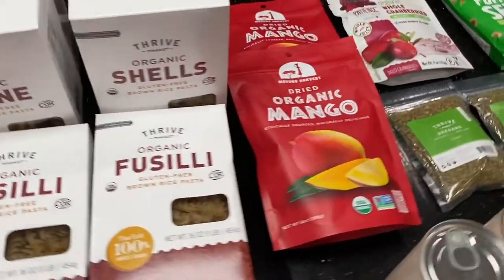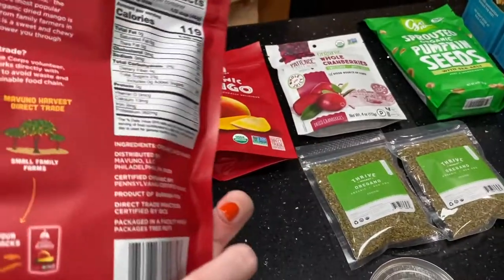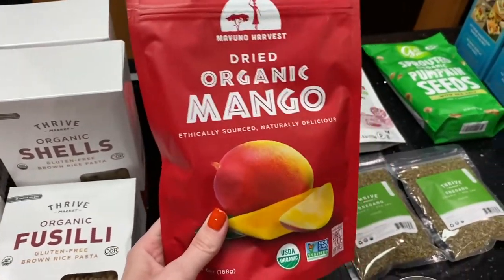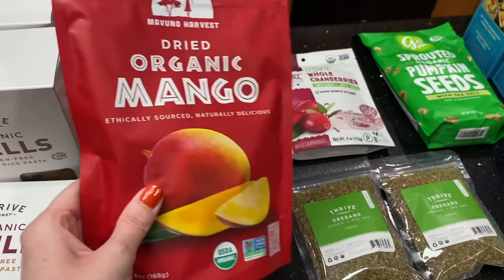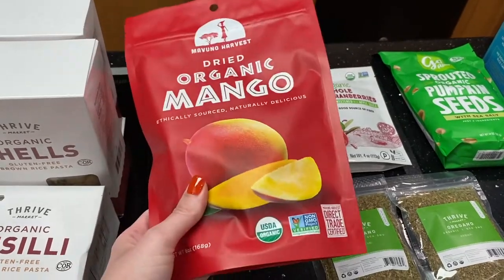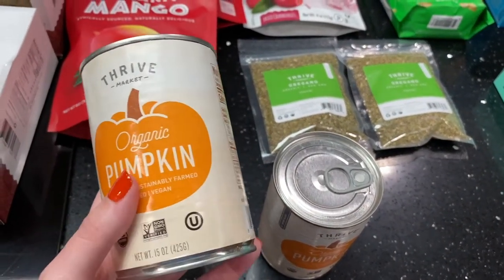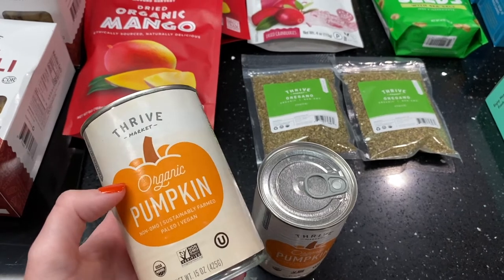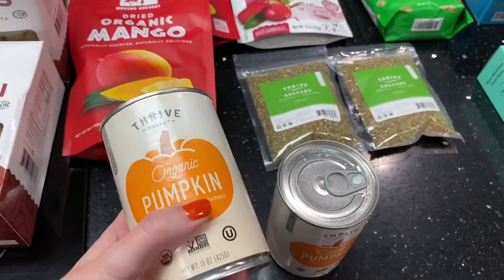I thought the shells would be really good in vegetable soup since colder weather is coming. So I got six boxes of brown rice pasta total. Then I grabbed two bags of the dried organic mango — I love organic dried mango from nuts.com, but since I was making a Thrive order I saw this brand, and my sister had actually sent me a photo of it and said it was absolutely delicious. I added two to my cart as a good snack to take on the road with me for food delivery work. I also grabbed two cans of organic pumpkin — they had it limited to only two, which I was bummed about since our stores have been sold out for like two or three weeks.